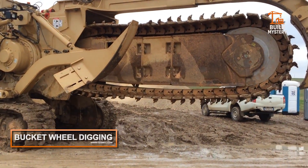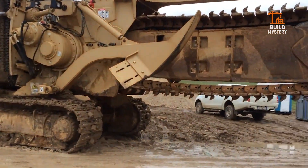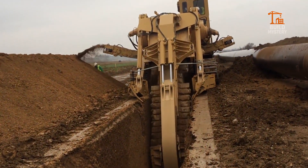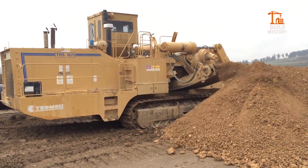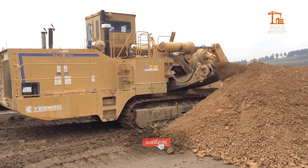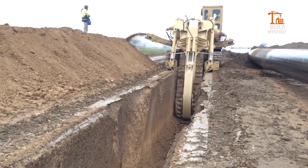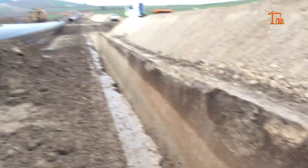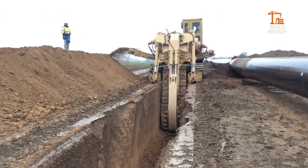This is the Tesmec Bucket Wheel Trencher — Italian innovation built for unstoppable digging. Designed by Tesmec, it slices through soil and rock with a massive rotating wheel lined with rugged buckets. Each turn carves out trenches for pipelines, cables, or irrigation at record speed. Conveyor belts clear debris instantly, keeping the cut clean and precise. It works where other trenchers fail — fast, powerful, and reliable. Tesmec's bucket wheel digging system: the ultimate trenching machine for massive infrastructure.